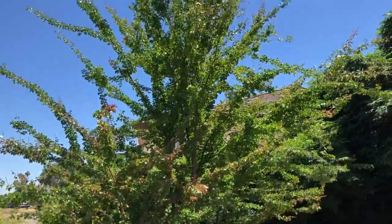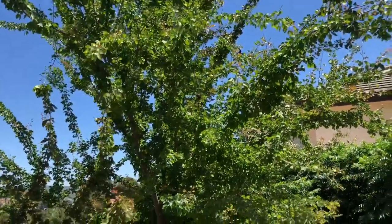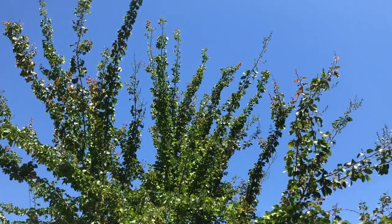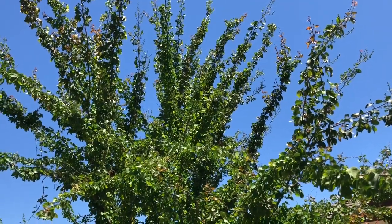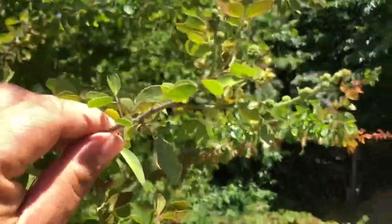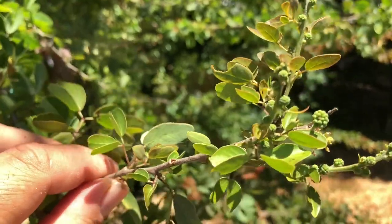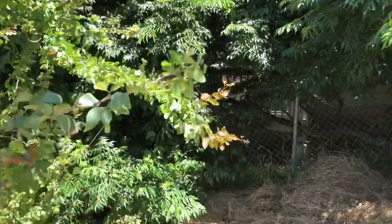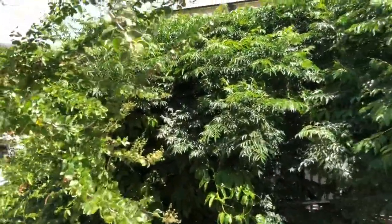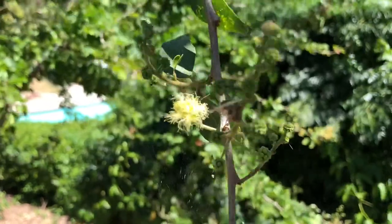Let's start with the guamuchil tree — it's the first tree you see when you're walking down. It just flushed out all this new growth and you can see it's putting on tremendous size. It's been in the ground about three, maybe four years. There are some flower buds here, and here's one already opened up — they're not very attractive flowers at all, but I do enjoy the fruit.